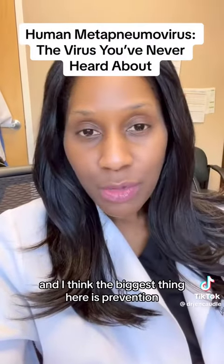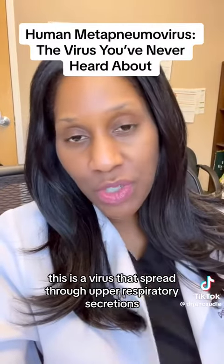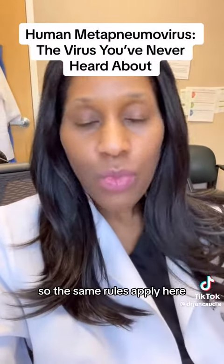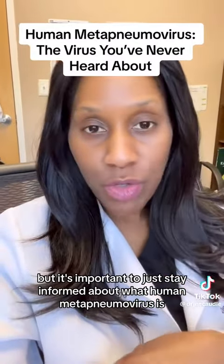The biggest thing here is prevention: washing your hands and making sure you're being very careful. This is a virus spread through upper respiratory secretions and touching objects with secretions. So the same rules apply. I don't want you to worry, but it's important to stay informed about what human metapneumovirus is.